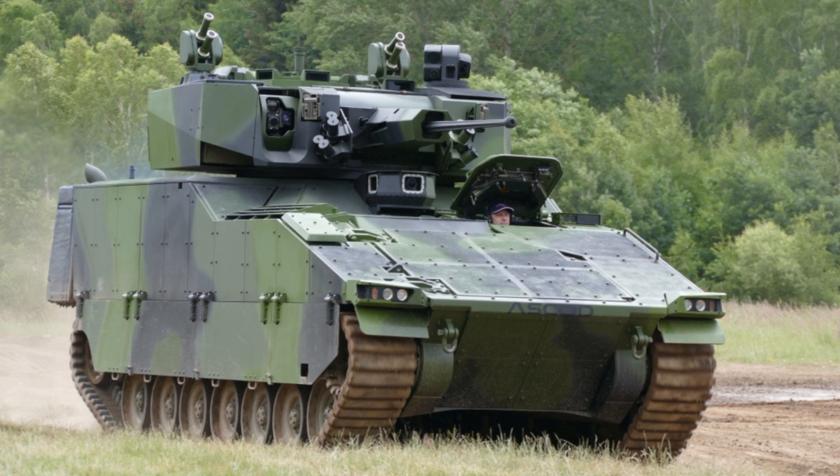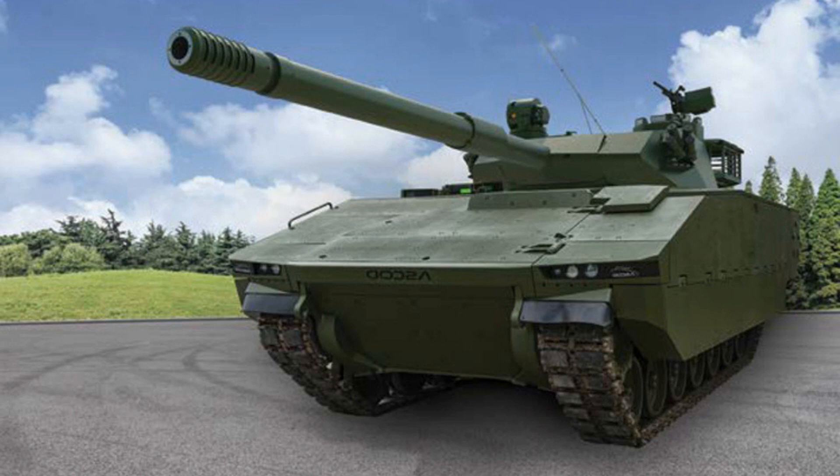C2 and C4I equipment can be integrated from any of the principal suppliers. Ascot variants for special purposes are fitted with necessary equipment like cranes, dozer blades, winches, mine plugs, mine rollers, stretchers, etc.